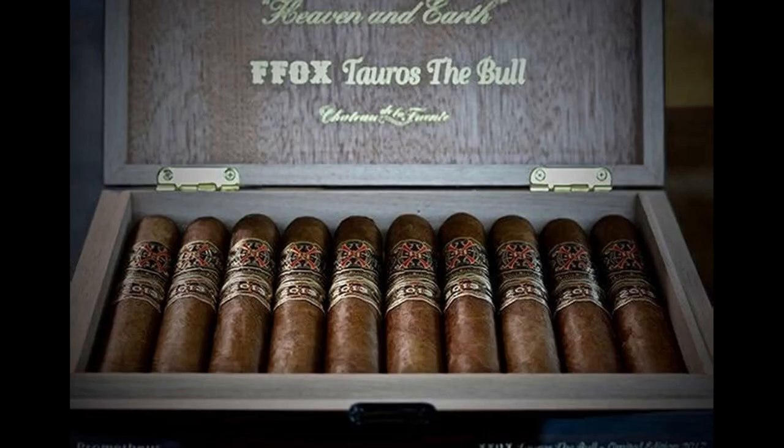Now, the exclusive lines — the exclusive of the exclusive. Fuente has released many, many different variations of the Opus X. The Perfection A was requested by Sylvester Stallone and is now more or less considered part of the main line, but there are many others.